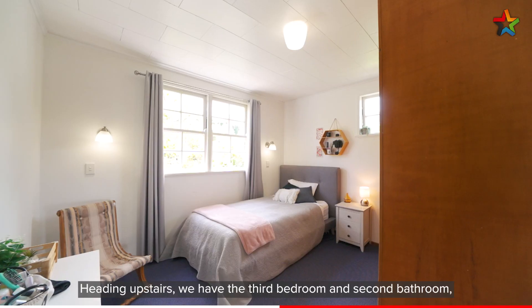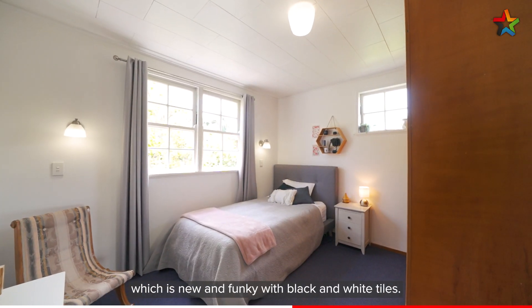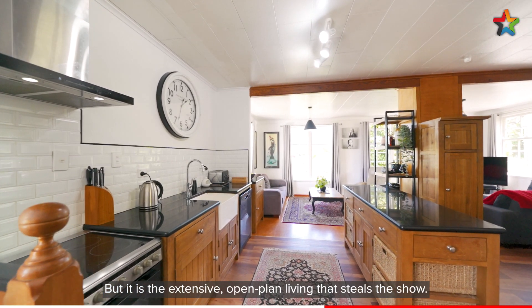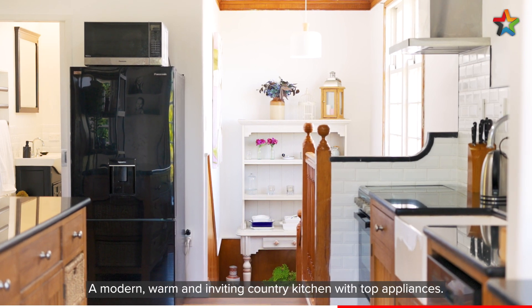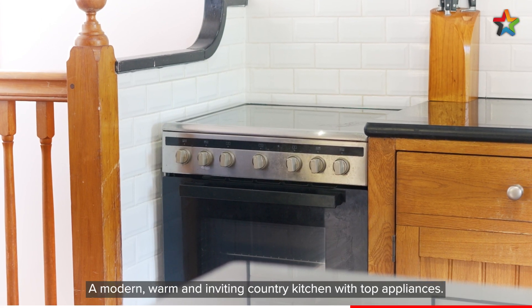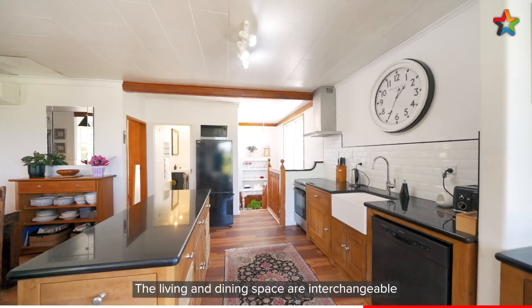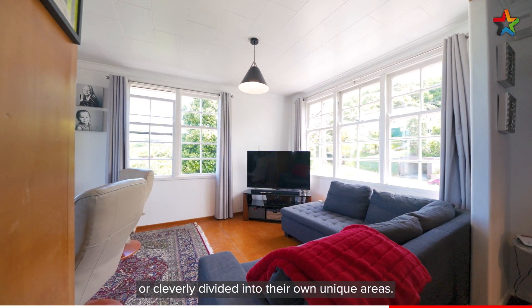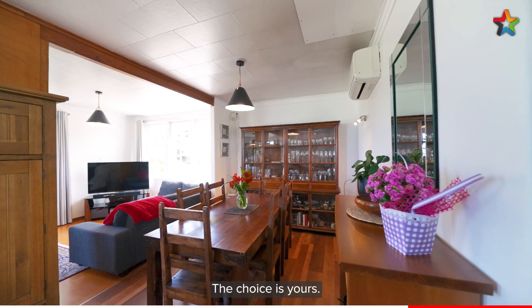Heading upstairs we have the third bedroom and second bathroom, which is new and funky with black and white tiles. But it is the extensive open plan living that steals the show — a modern, warm and inviting country kitchen with top appliances. The living and dining space are interchangeable and can be one big space or cleverly divided into their own unique areas. The choice is yours.